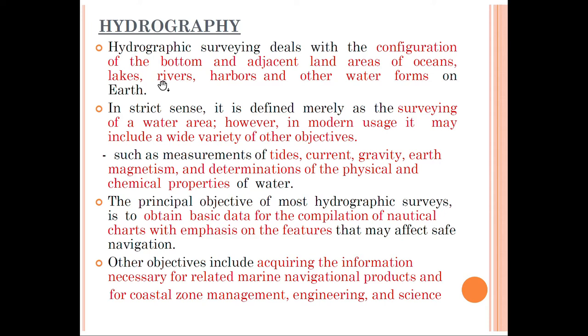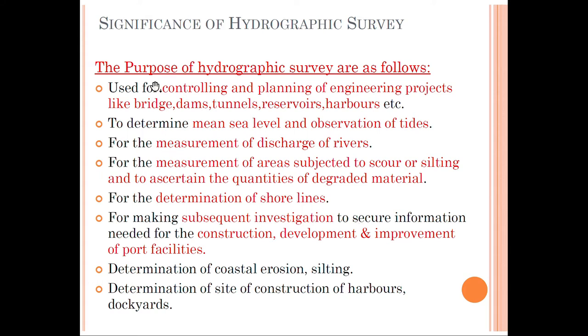Hydrographic survey deals with the configuration of bodies and adjacent land areas of oceans, lakes, rivers, harbors, and other water bodies on earth. We are going to measure the area occupied by the water bodies as well as survey the depth of water bodies for the purpose of constructing hydrographic structures, especially ports. We also measure tide heights, current velocity of waters, gravity, and the physical and chemical properties of the waters.